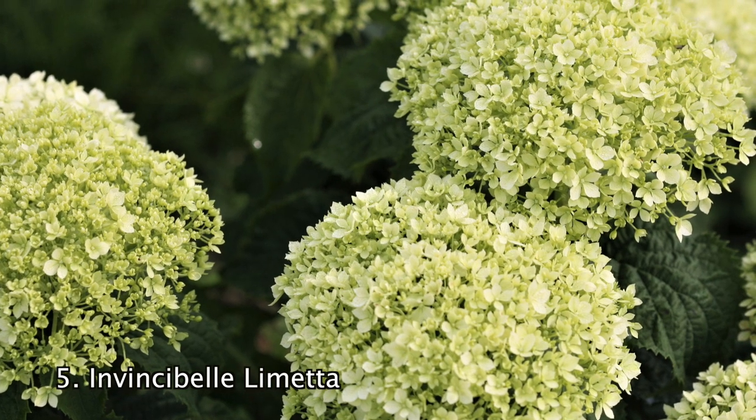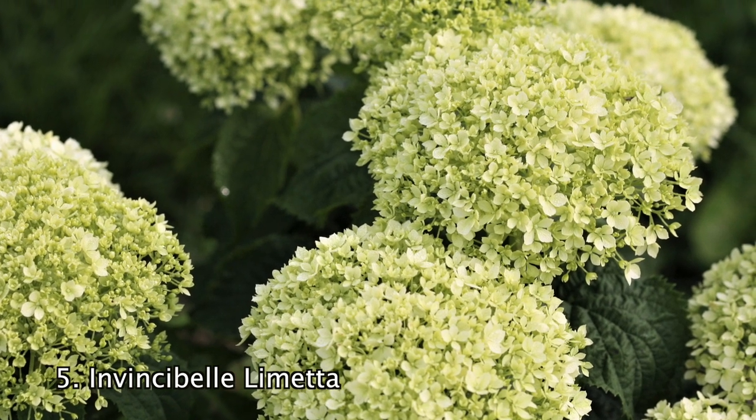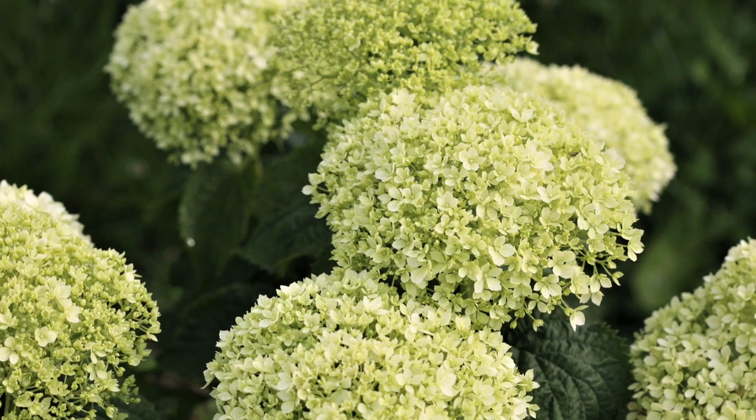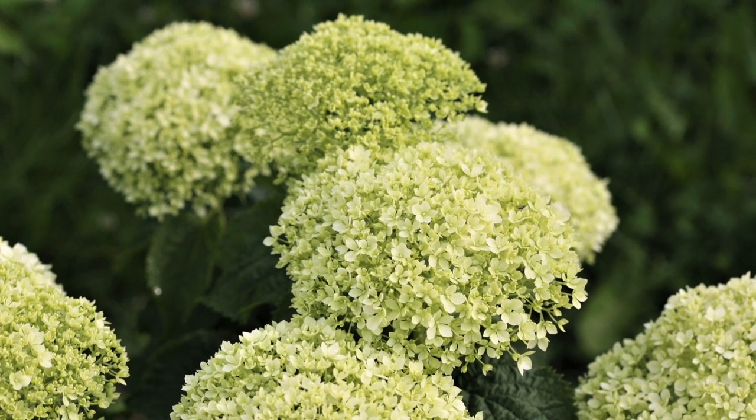Number 5: The Invincible Lymetta Hydrangea is a showstopper in huge demand. Lymetta has jade green flowers which fade to a greenish white and then age back to green. This beauty is sure to dazzle you, displaying new flowers from summer into fall.